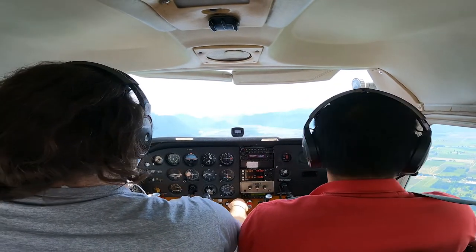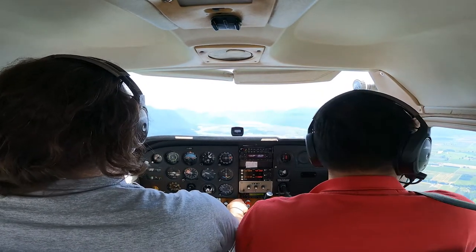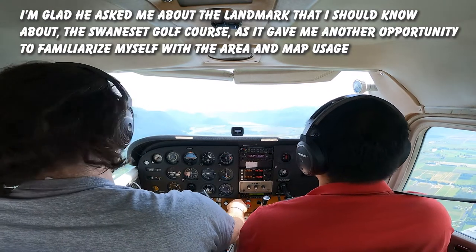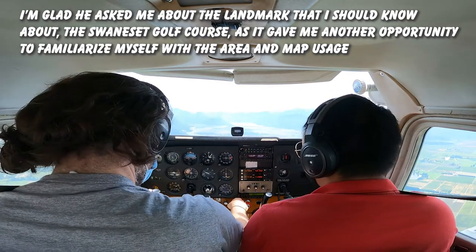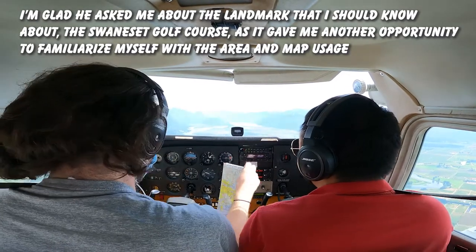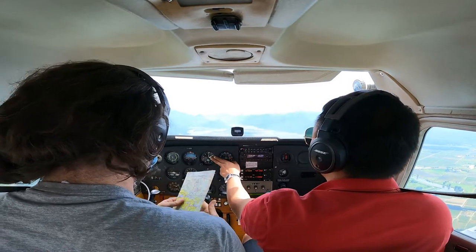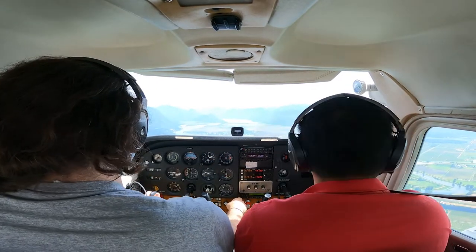Pit Tower, good day, this is Cessna 172. We're currently just south of 20C, requesting a transit of your zone southbound at boundary. Pit Tower, squawk at end, Altamir 29R6, what's your current altitude? Current altitude is 1,500 feet. Roger, cleared southbound via the Pit River route, maintain 1,500.